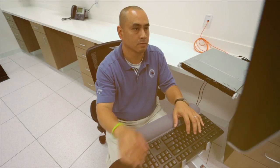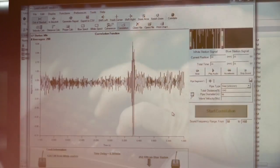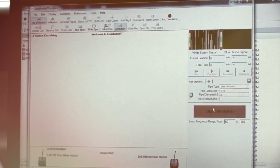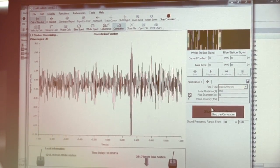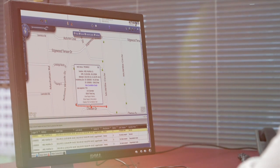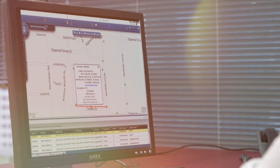Once the data transmissions are received by the servers, they are analyzed by Ecologics' highly trained specialists. If a leak, potential leak, or unusual transient event is detected, Ecologics immediately alerts you through a customizable web-based platform or other channels selected by the utility, such as email, text message, or phone call.